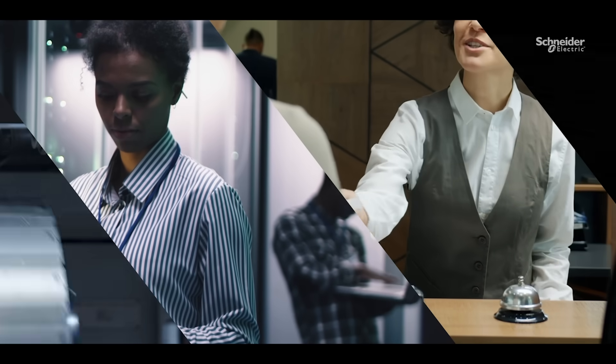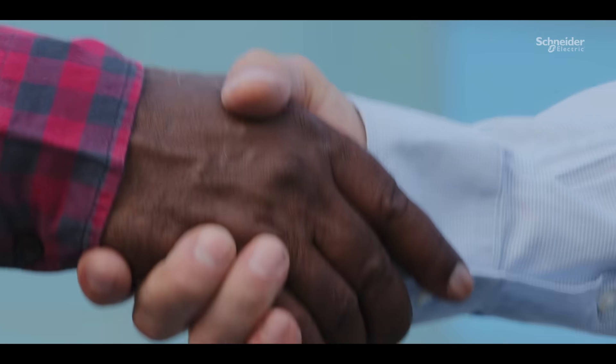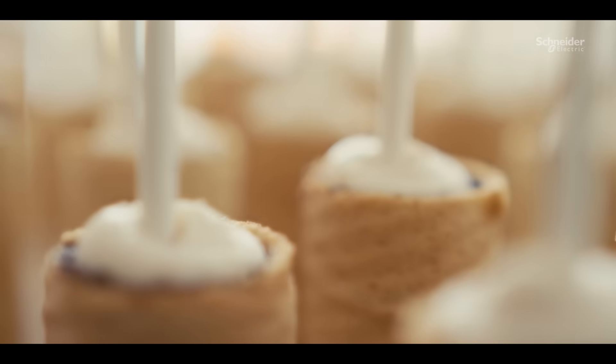We have been supplying HeatTag to many segments like automotive, data centers, hotels and large commercial buildings. One customer who has already embraced this technology is a well-known ice cream manufacturer in India.